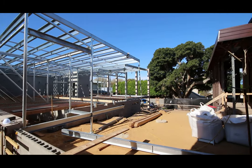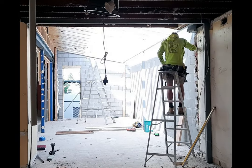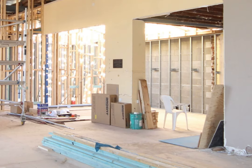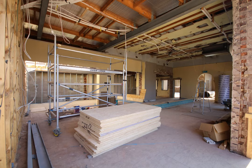The builders have also been working in the library. The southern wall has been partially rebuilt and the carpenters have been working to reinstate the roof structure and install the internal walls.